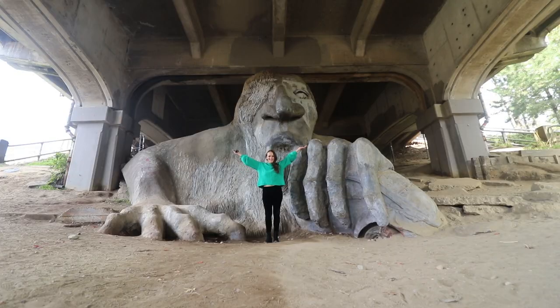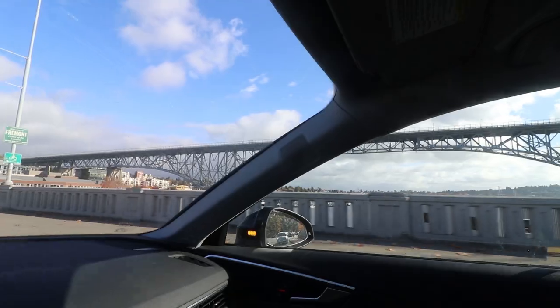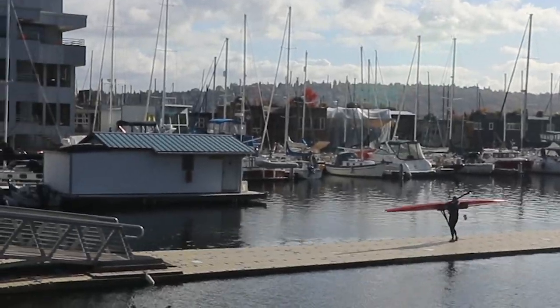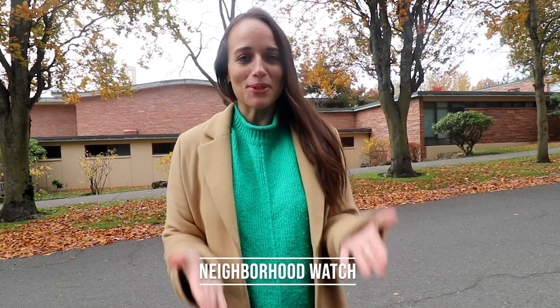It's a troll selfie! Hey, welcome back to Local Lens Seattle. I'm Kelly Hanton and I'm really excited for today. I'm going to go to Fremont in a new series I'm calling Neighborhood Watch.